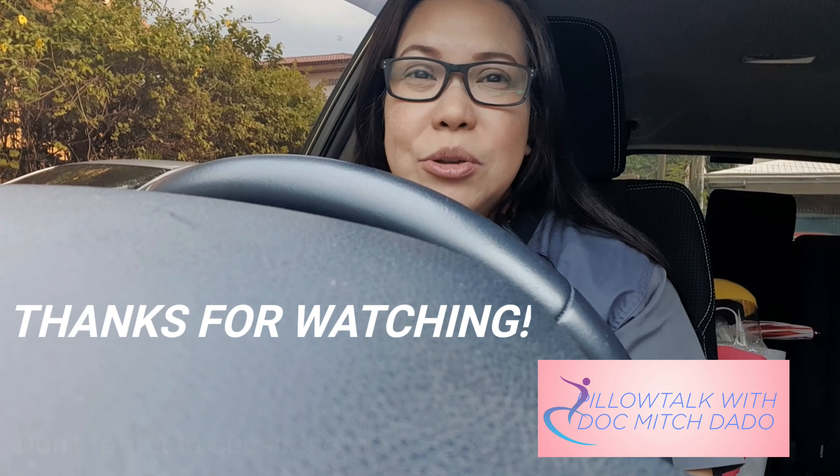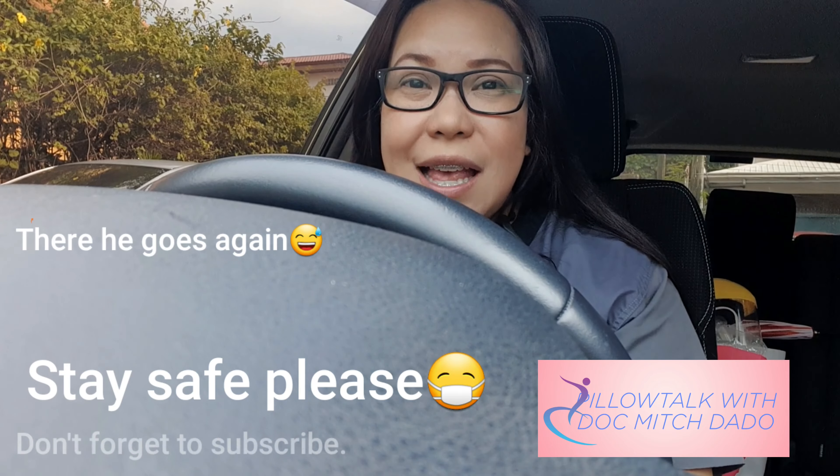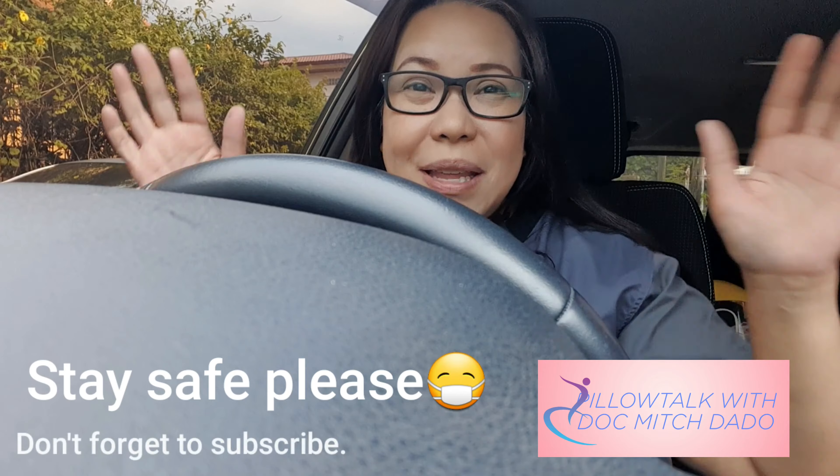So with that, hopefully this very short video was informative and helpful. Thanks for watching, and I hope everybody stays safe, stays healthy, and God bless you all.